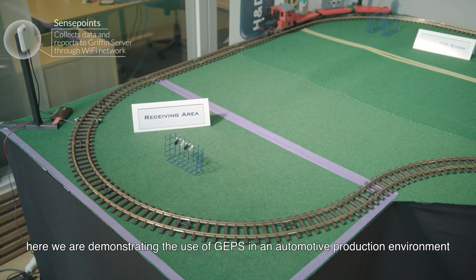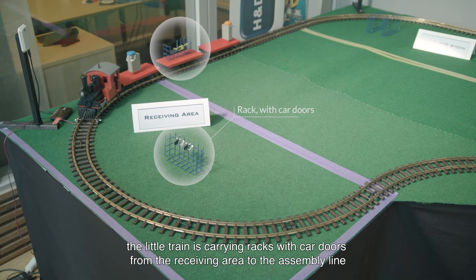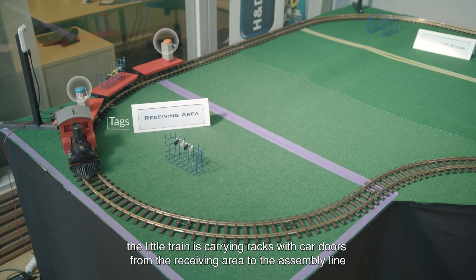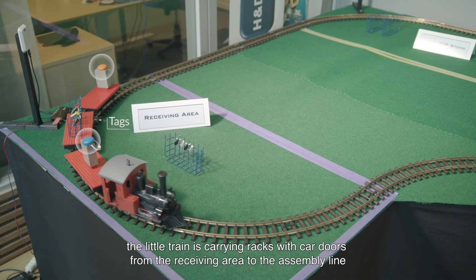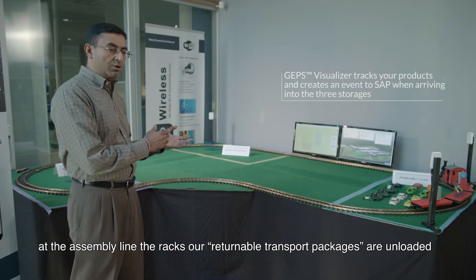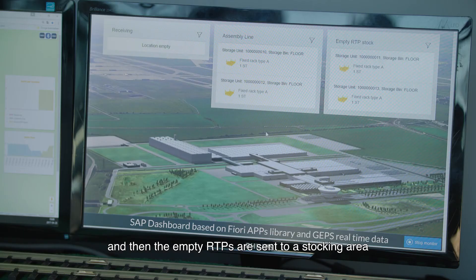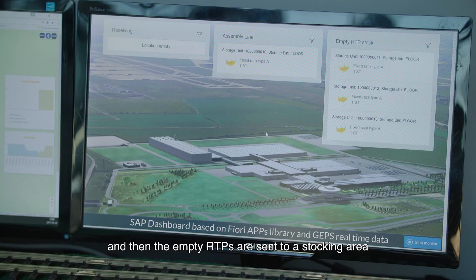Here, we are demonstrating the use of GAPS in an automotive production environment. The little train is carrying racks with car doors from the receiving area to the assembly line. At the assembly line, the racks or returnable transport packages are unloaded, the car doors are fitted to the cars, and then the empty RTPs are sent to a stocking area.